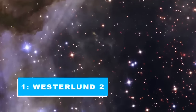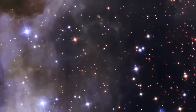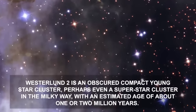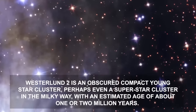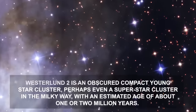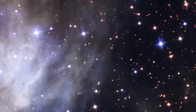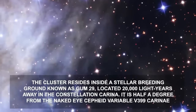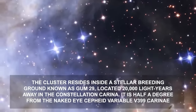This image of the cluster Westerlund 2 and its surroundings, taken by the observatory, is absolutely breathtaking. Westerlund 2 is an obscured compact young star cluster, perhaps even a superstar cluster in the Milky Way, with an estimated age of about one or two million years. It contains some of the brightest and most massive stars known. The cluster resides inside a stellar breeding ground known as Gum 29, located 20,000 light-years away in the constellation Carina.